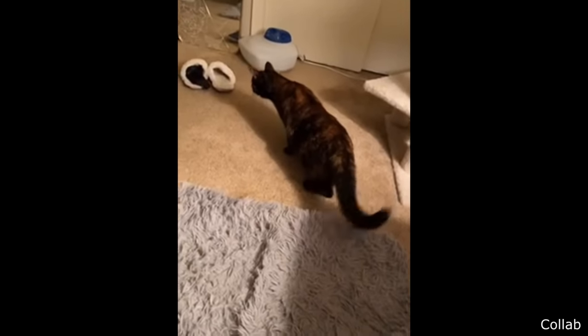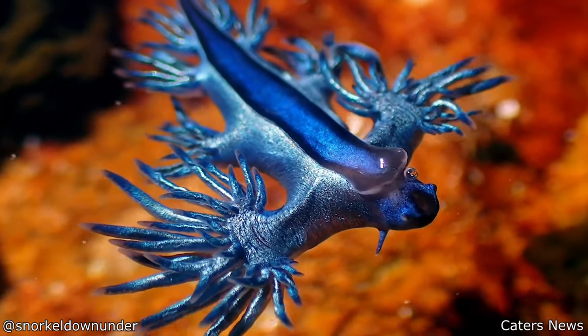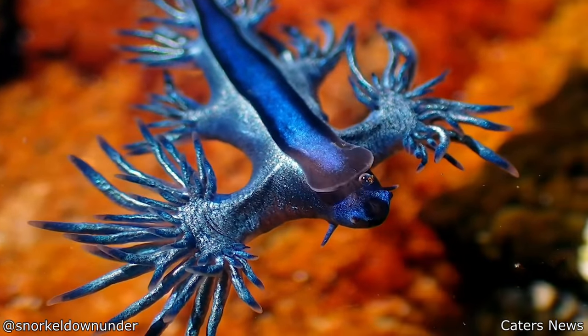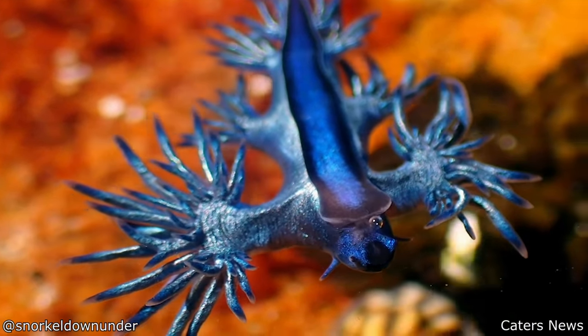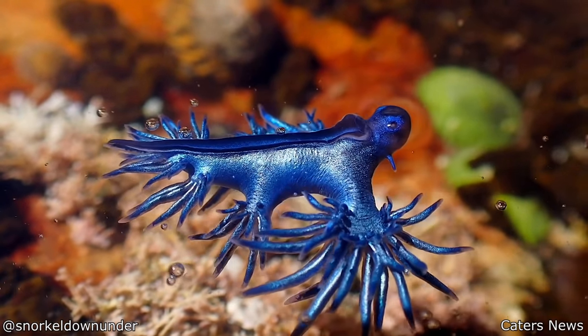This is called a Blue Dragon, which is a type of sea slug. They're very small at only about an inch long, but they can deliver a very painful and dangerous sting if they're threatened.